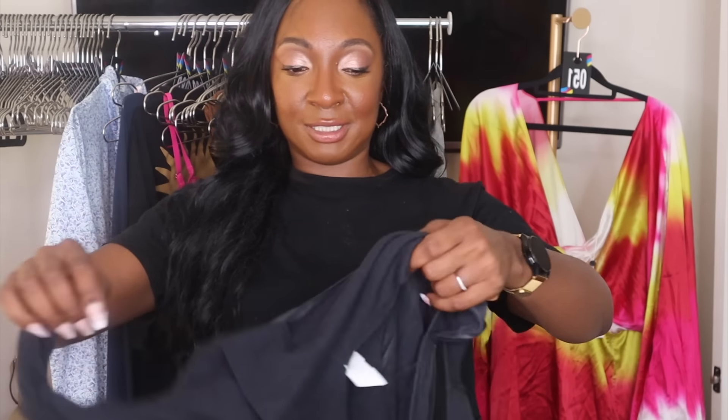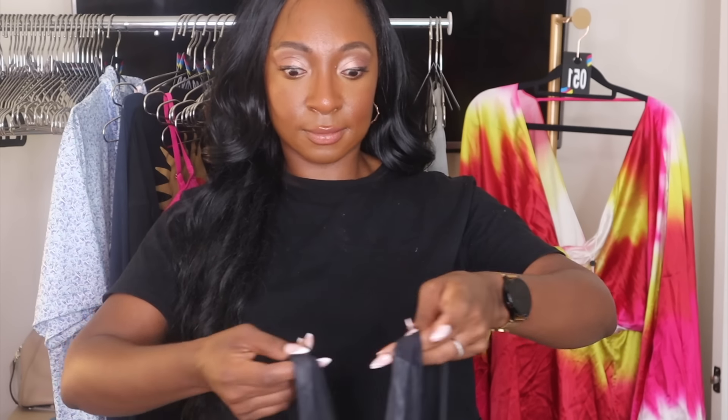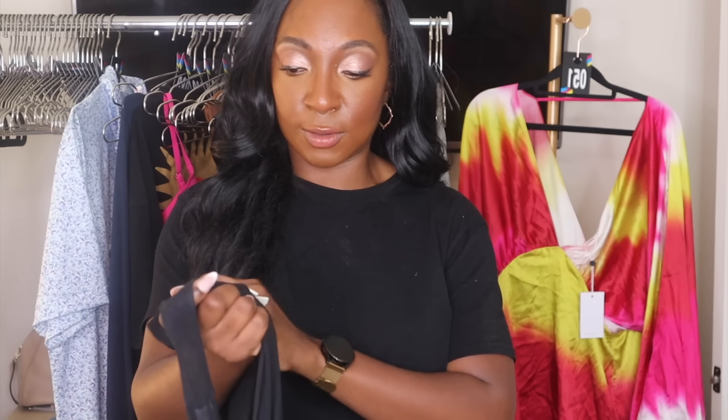I am a sucker — anytime I find something new with tags at the Goodwill Outlet, I almost always pick it up, even if it's Forever 21. I sell in so many different places, there has to be somewhere I can sell it. If Forever 21 is not new, I'm not looking at it. If H&M is not new or super trendy, I'm not looking at it. But if it's new with tags, even Shein — I'm like, I don't want it to go to the landfill.